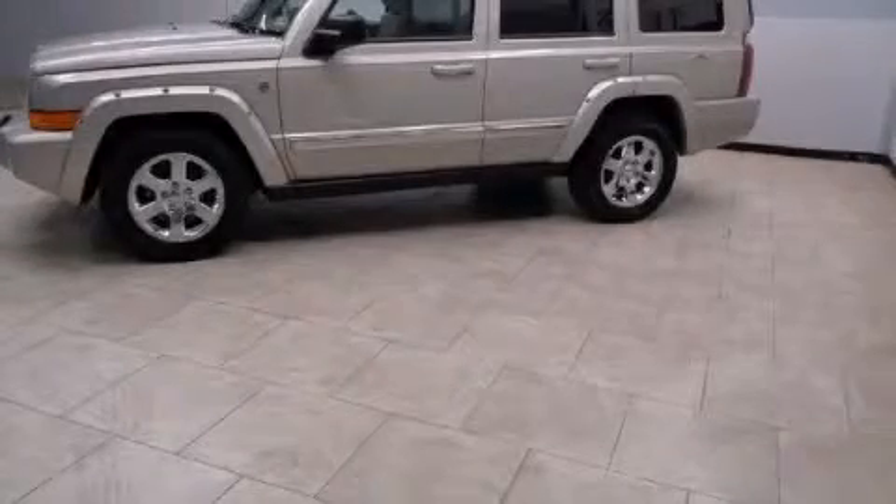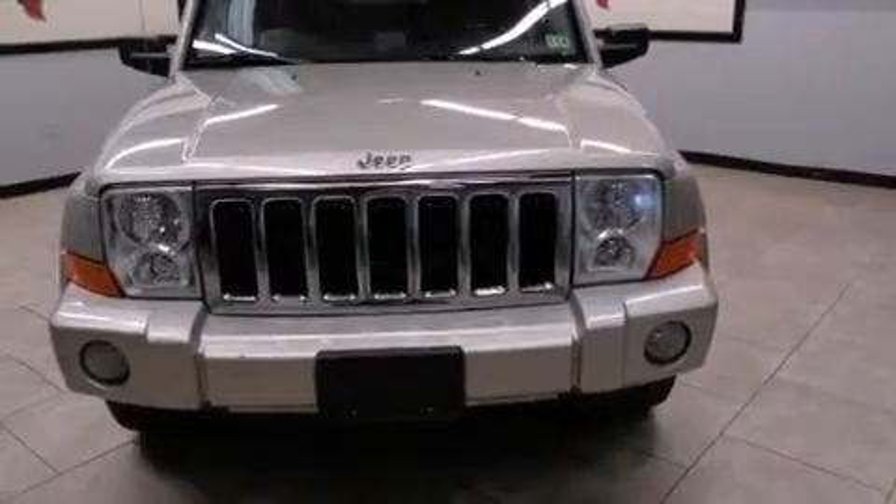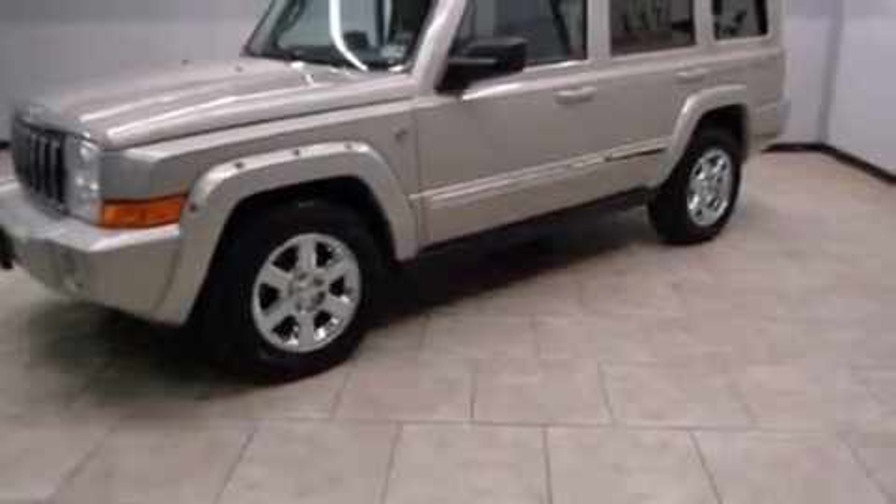This is a certified pre-owned 2006 Jeep Commander for when safety, size, and space are of importance. It has a 5.7 liter 8-cylinder engine, an automatic transmission, and the added capability of 4-wheel drive.